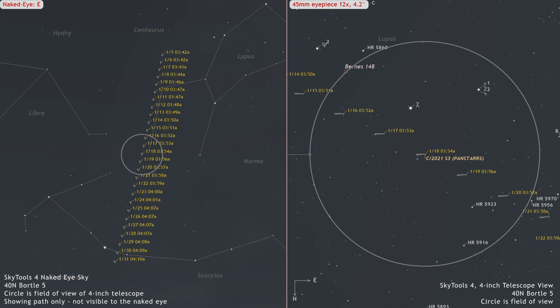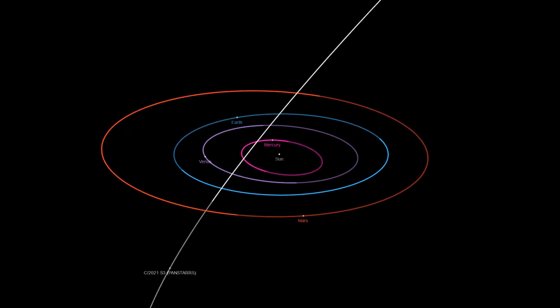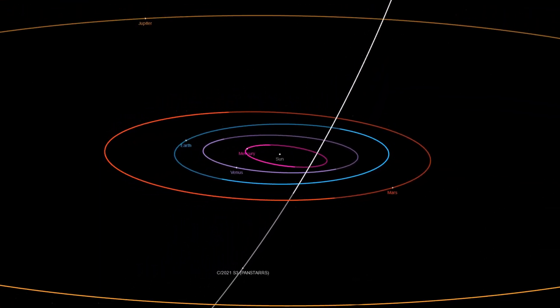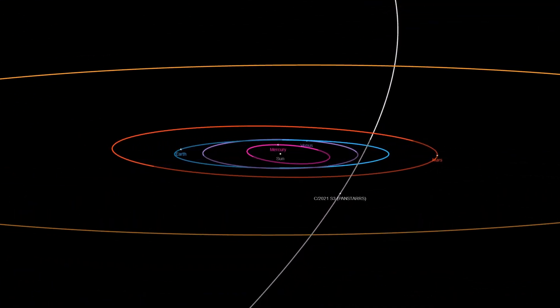We suggest observers first locate the predicted position of the comet with a wide-field eyepiece, center it, and then switch to a higher magnification for easier spotting. It will, of course, be more easily visible in larger apertures. C/2021 S3 PANSTARRS is approaching its perihelion, which will occur on February 14, 2024, at which point the comet will be 1.3 astronomical units from the Sun.